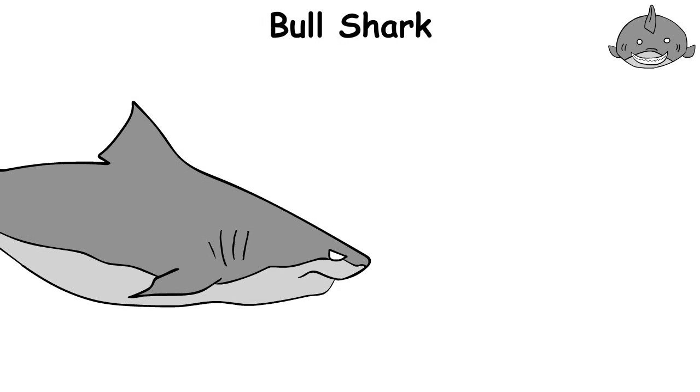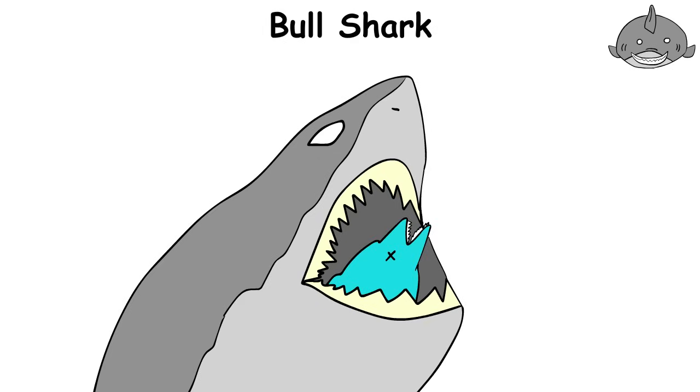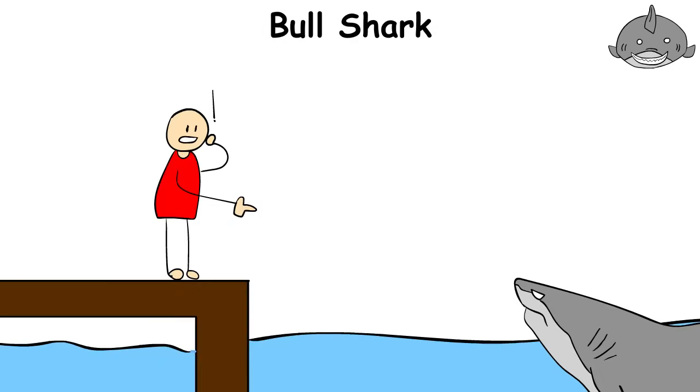Despite its name, the bull shark doesn't wear a matador's red cape, but it still charges at its prey like a bull in an arena. It's best not to get in its way, but if you do encounter it, keep your distance and enjoy the sight of this ocean athlete from a safe distance.